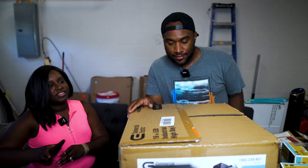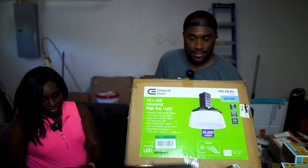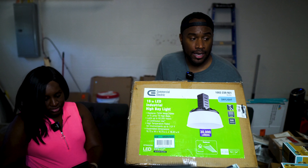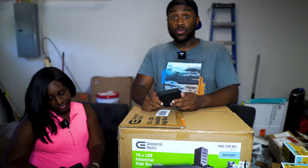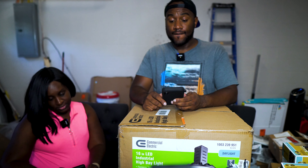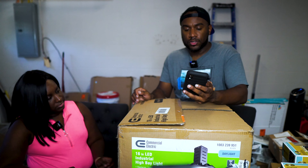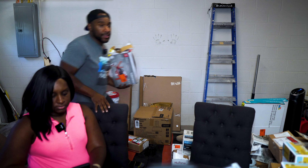Alright y'all, we're back. So this next thing we got is a 16-inch LED industrial high bay light. This is $129 — I think I saw it on Home Depot for $99, so we'll do somewhere close to that.